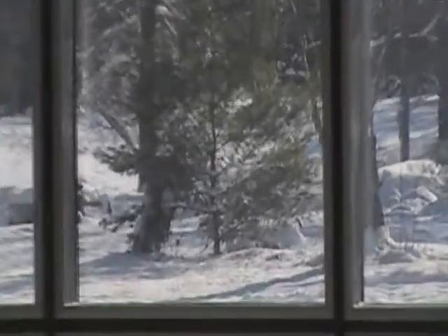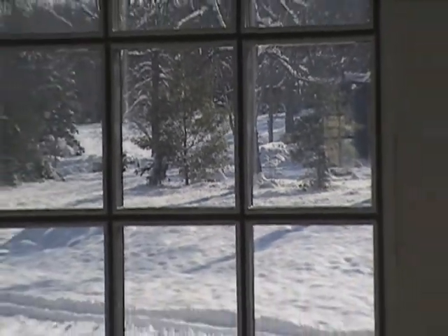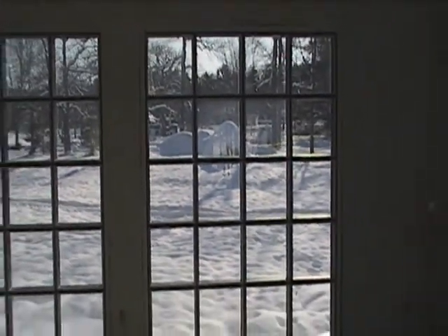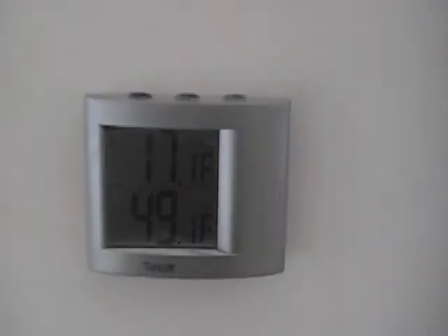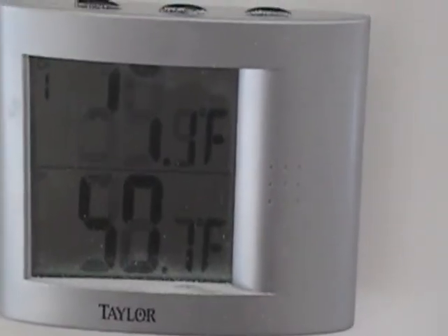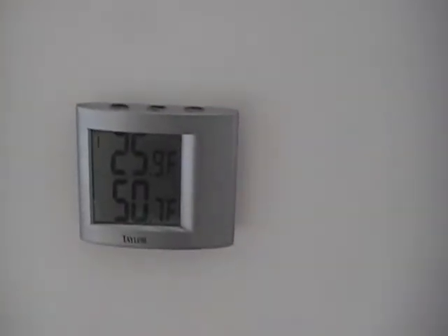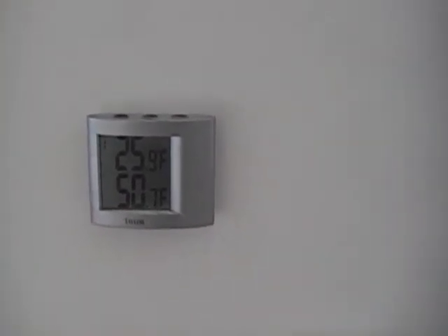You can actually see right out to the neighbor's yard — this is through four inches of water and four panes of glass. Again, winter solstice, and we have no shadowing here. So that's your minimum temperature: 17.1 last night, 49.1 was the lowest inside. We've actually come up to 50.7 today with the temperature rising.